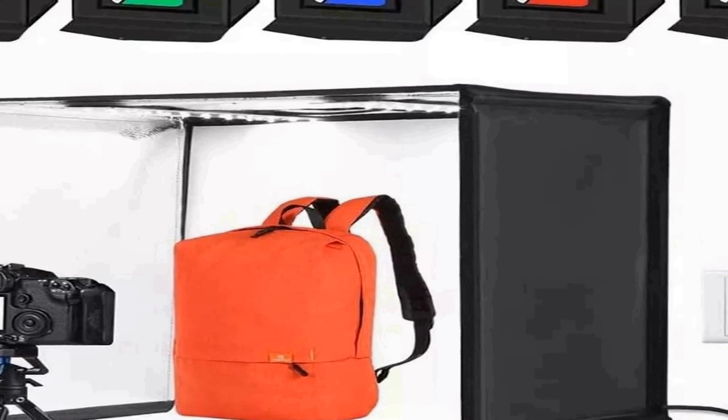Multi-angle shooting: the portable light box is designed to meet your different demands, shooting items from different angles. The front window supports horizontal shooting and the top hole supports 90-degree vertical shooting. You can take clear pictures on a white background with different devices such as smartphones, cameras, or professional cameras.